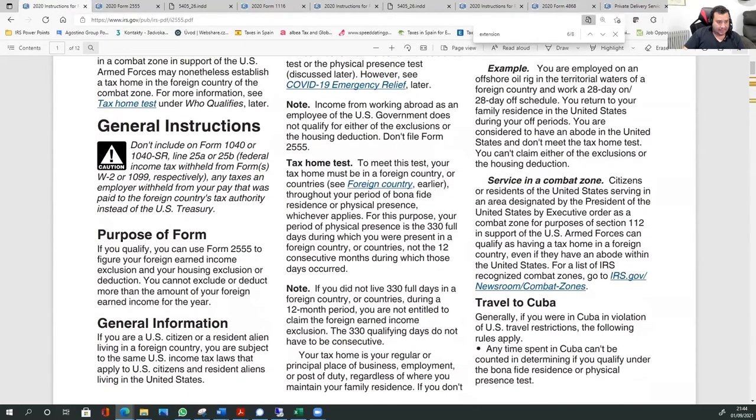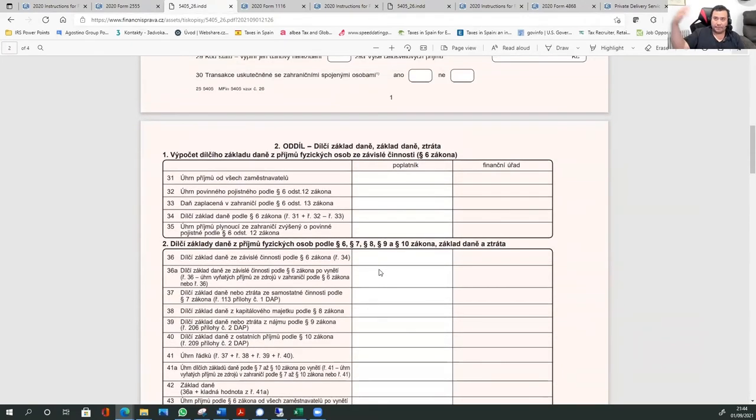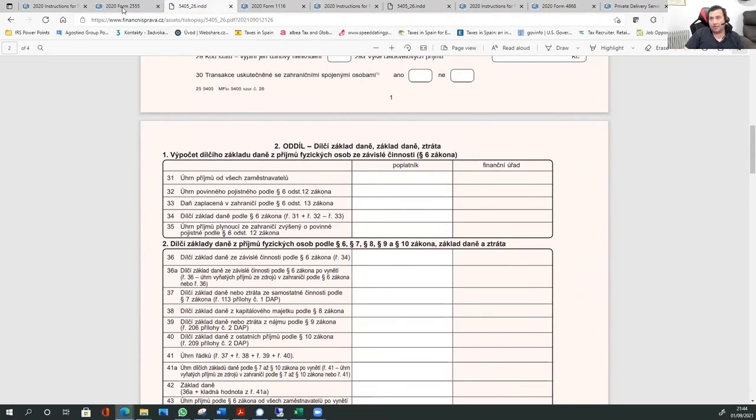So that's my advice from the U.S. side. I am not a Czech tax advisor, but I recommend that if you are working in the Czech Republic, you should talk to a Czech accountant. I have friends I can recommend if you want, but you'll have to ask me personally.